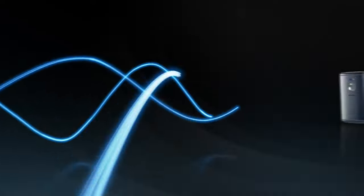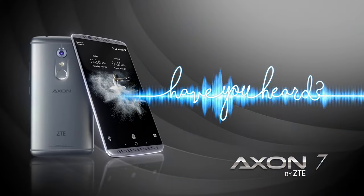One phone is designed to brilliantly capture every experience you want. The Axon 7 by ZTE. Have you heard?